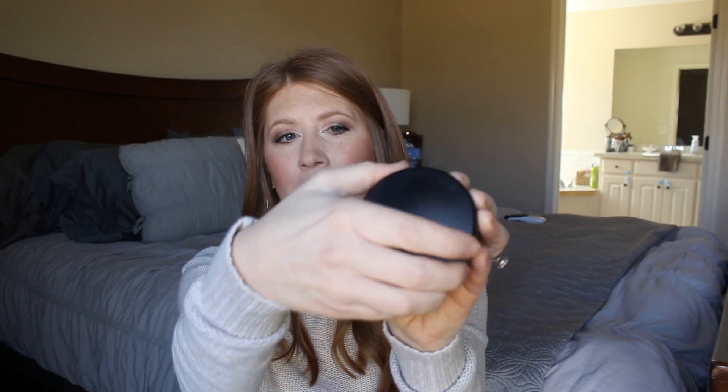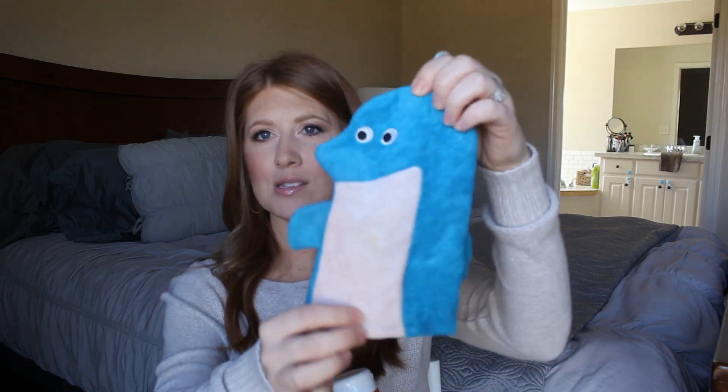I would still recommend Beauty Blenders though — they do make your makeup go on flawlessly. This is the MAC Mineralized Skin Finish powder in the shade Light Plus. I've been scraping around the sides and it's finally done. For so many years this was my go-to powder and I still really like it. I would definitely repurchase it, though I have others I love as well. It's definitely a good one to try.